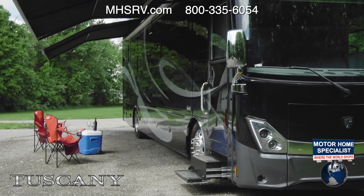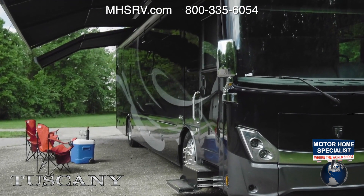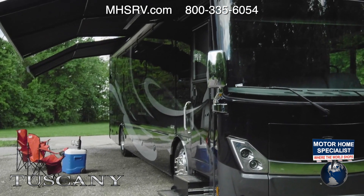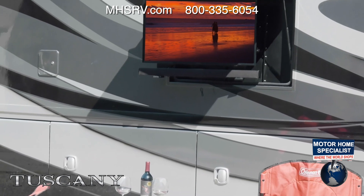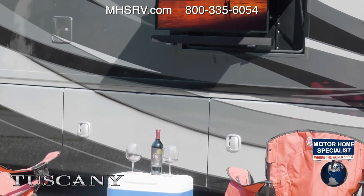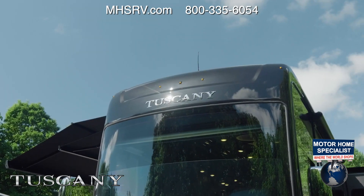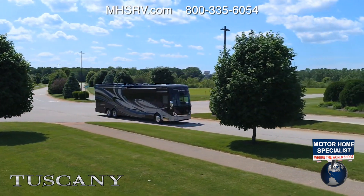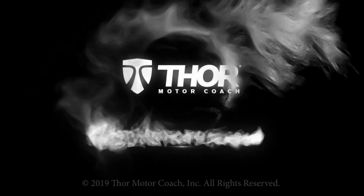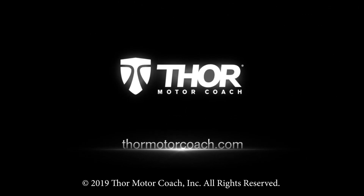The Tuscany makes relaxing easy. Take a seat under the dual roof-mounted patio awnings with LED lighting, watch a movie on the TV on a swivel with Bluetooth soundbar, or simply sit and enjoy your time together. This is exactly where you want to be. This is the 2020 Tuscany from Thor Motor Coach. Find the Tuscany floor plan made to fit you at ThorMotorCoach.com.